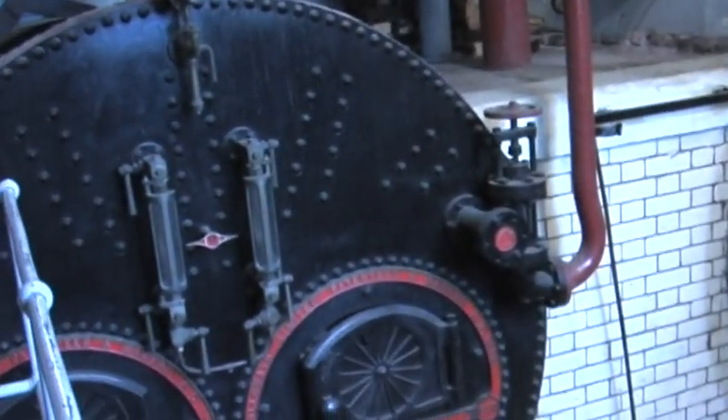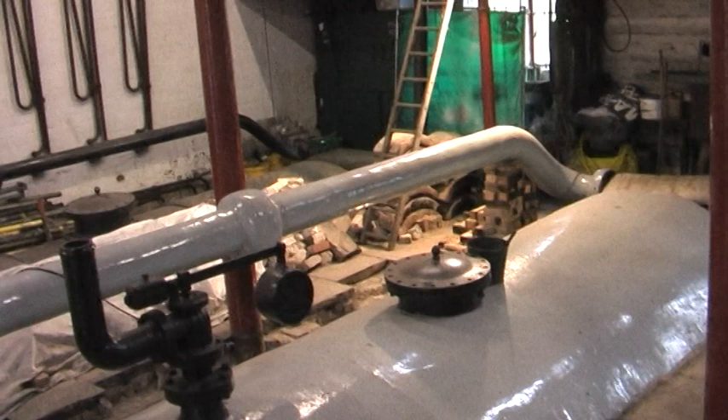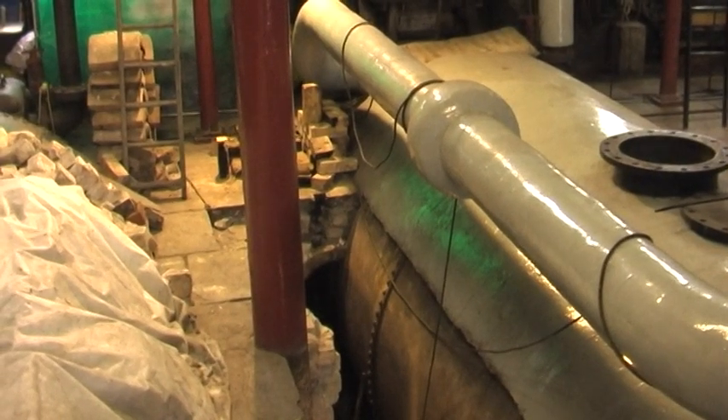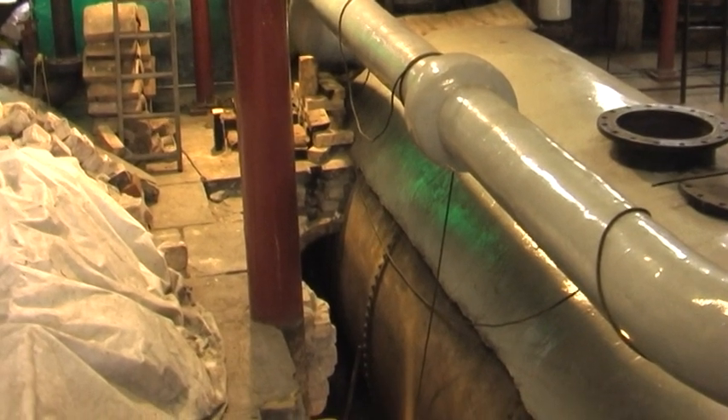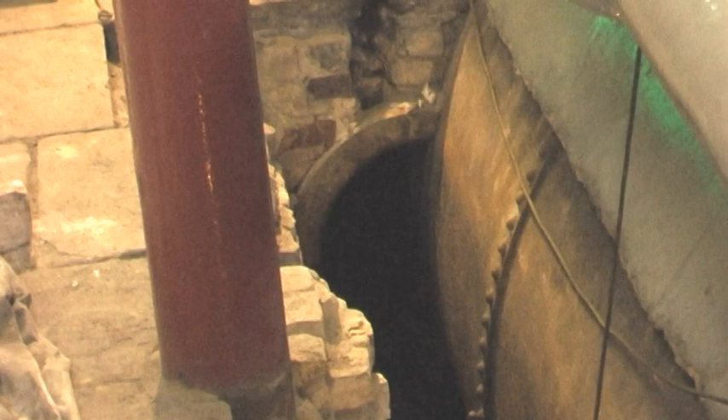Of the three Lancashire boilers installed, one cannot be used as repairs to its outlet to the underground tunnel leading to the chimneys are being undertaken. The working space is so limited that only a very slim volunteer can repair the brickwork. Even so, he has to be handed one brick at a time by another volunteer standing above the trench.